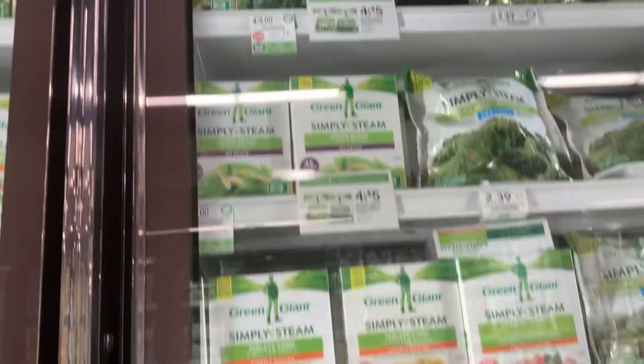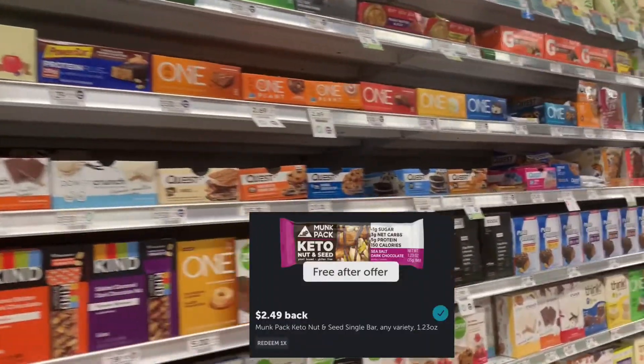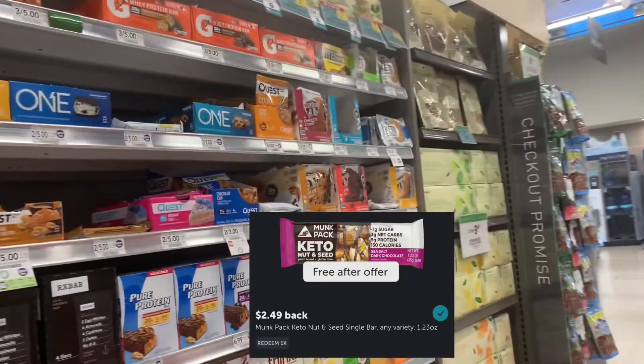On another one of those coupon dispensers, it was a dollar off riced cauliflower, and they were on sale, but I could not find them. Ibotta had a rebate for a free keto bar or something — I could not find it in the store, but it was a good deal if you could find it.